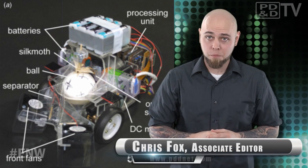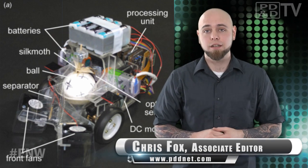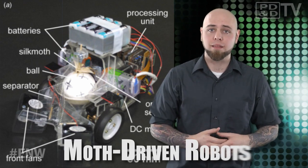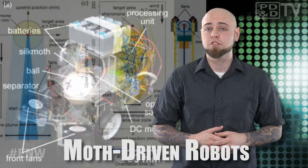So we've covered robots that poop, puke, and even have the ability to smell. That's all well and good, but what about the math and programming that goes into adapting bodily functions to robots?